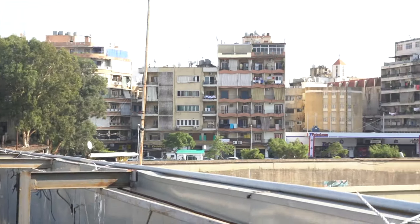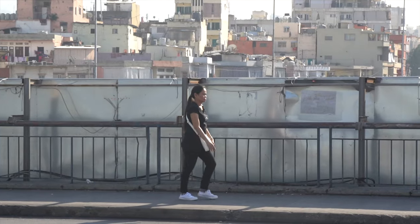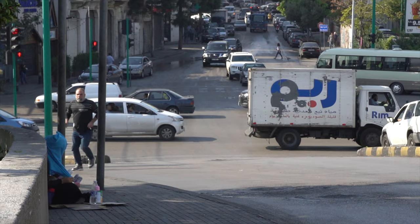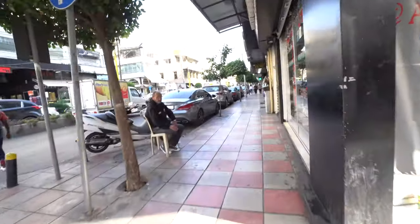Crossing this bridge and then I'm in Bourj Hammoud, but it's a cool spot to take some shots. The shots took much longer than expected — you don't know how time consuming it is to edit afterwards. So I am in Bourj Hammoud and I'm looking for a sucuk shop.